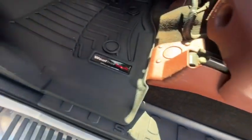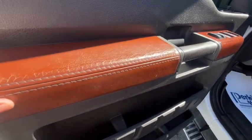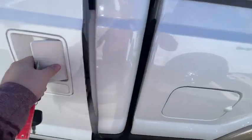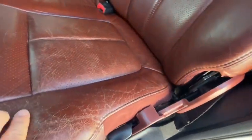It does have WeatherTech floor mats. Some wear on the armrest, but again, not torn. In the back, same thing — no tears, just worn leather.